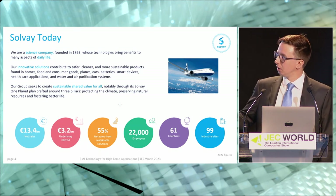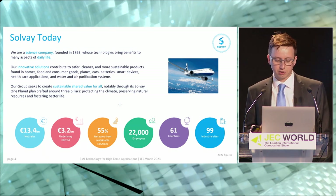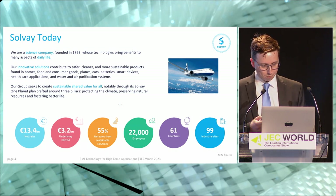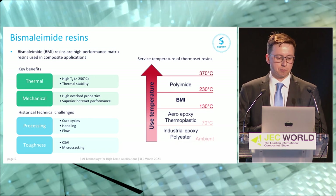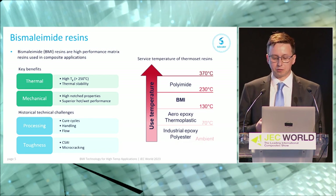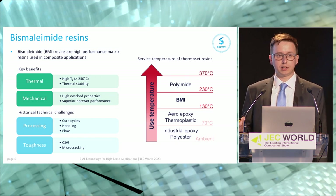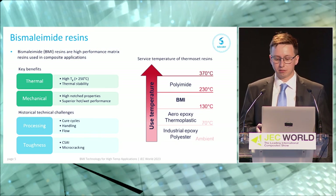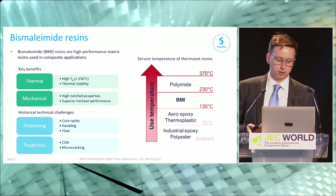About 55% of our current sales come from solutions we class as sustainable. Now onto the topic I really want to get into today — bismaleimide, or BMI resins, and the applications and where we see them going in the future. For those who aren't familiar, BMI resins are high performance matrix resins used in a range of composite applications, and the real driving factor behind their application is the thermal performance.